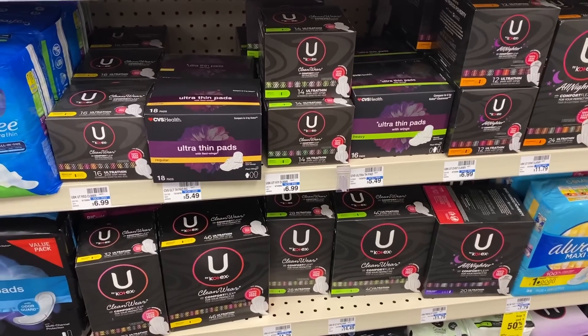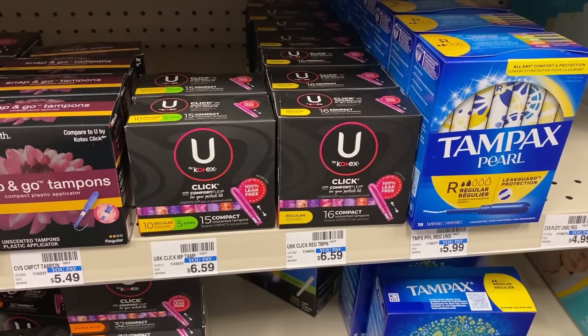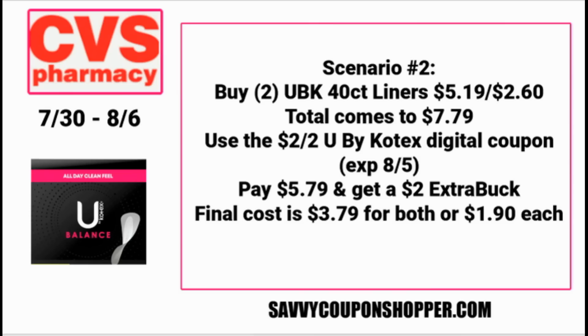If you want to use a digital manufacturer coupon and grab a larger U by Kotex, you could grab two of the 50 or 40 count liners priced at $5.19 at my store. One will be full price, one will be 50% off, totaling $7.79. There's a $2 off two U by Kotex digital coupon — it expires August 5th — bringing your total to $5.79. But you'll earn back a $2 ExtraBuck, making them $3.79 for both or $1.90 each.